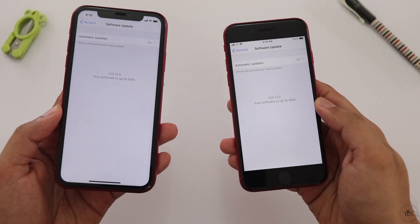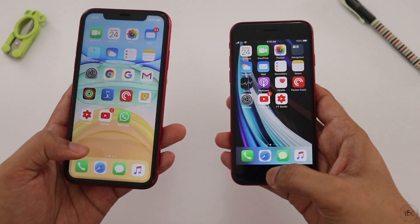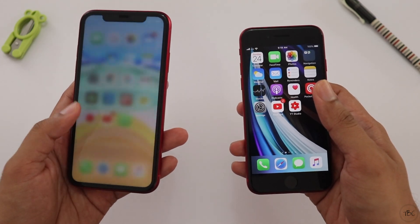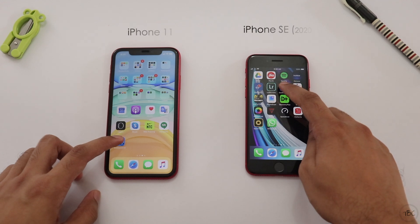We have two phones on the same iOS version — iOS 13.5 — and we have one app open. We have one benchmark app, which is Geekbench 5.